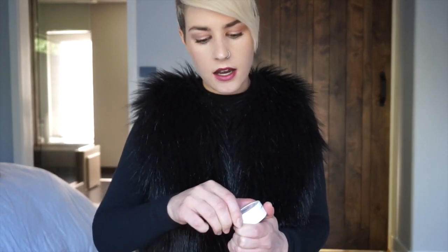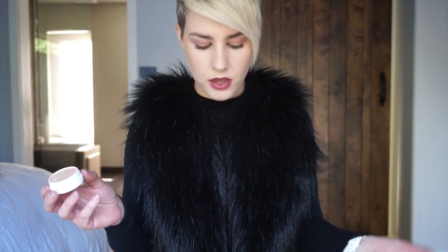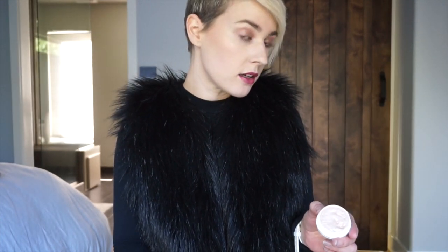I'm wearing highlighter all over my cheeks. I don't know if you can see but I have it on my cheeks and down the bridge of my nose. It is ColourPop's highlighter in Flexitarian and it's really nice. Sometimes I put it on the inner corners of my eyes too — if you've seen any pictures of me with a bright inner corner highlight, it's this. It's a really nice highlight and it's like $5 or $6, so it's really affordable.